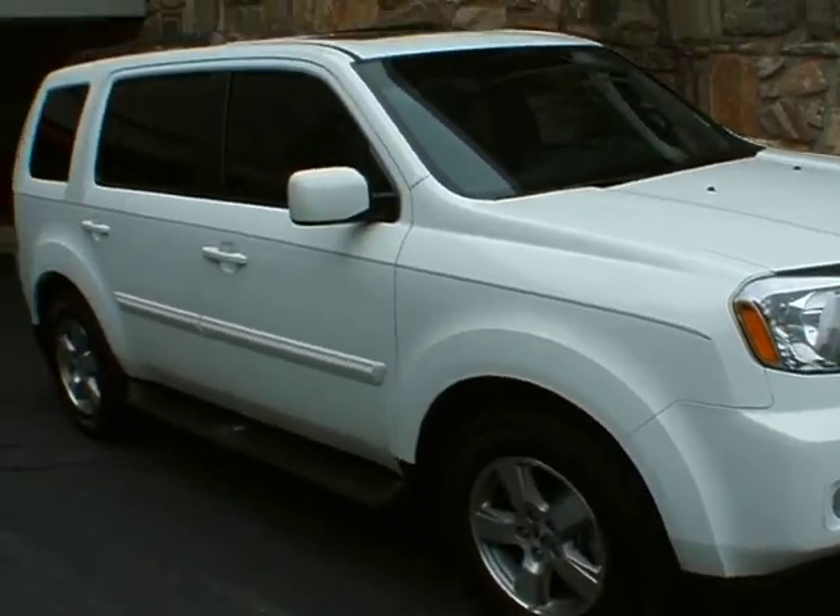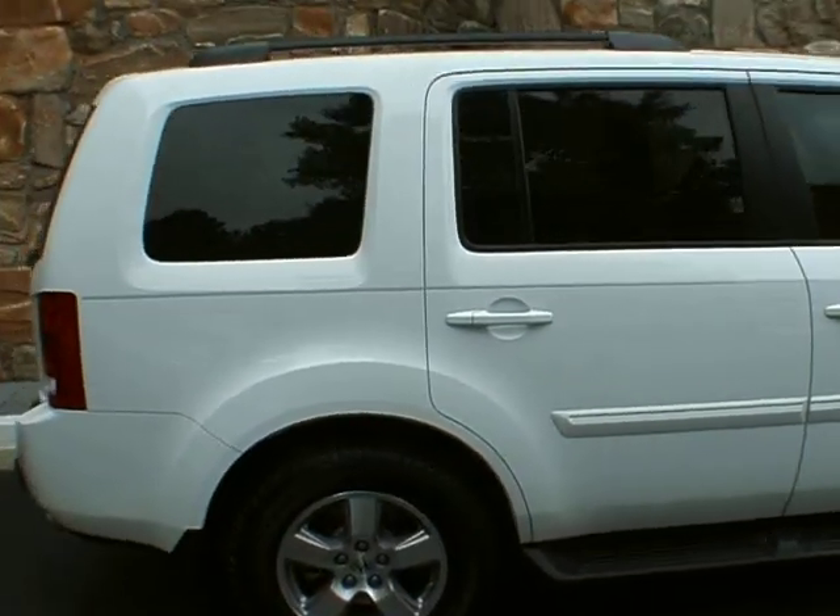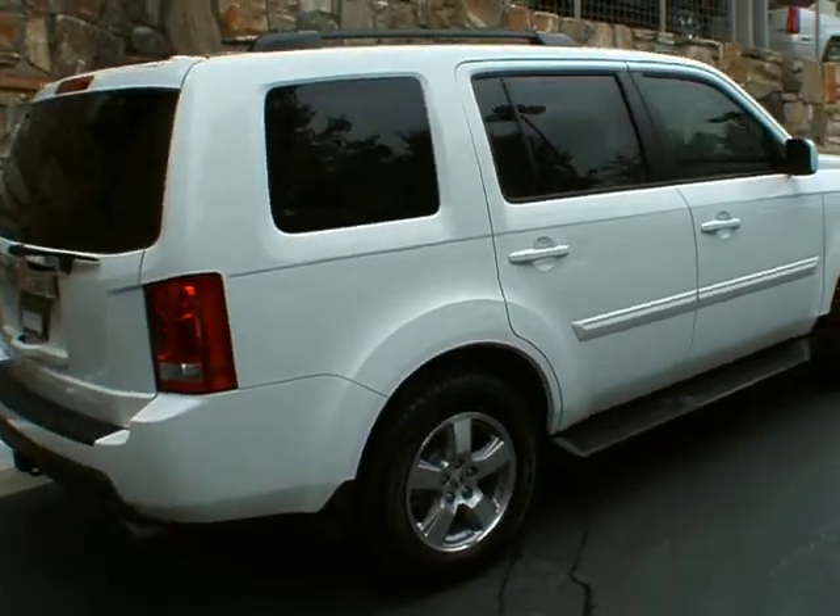Good afternoon. Welcome to Classic Cadillac of Atlanta. My name is Greg Dudovoire. What I have here is a recent trade-in, a 2010 Honda Pilot.